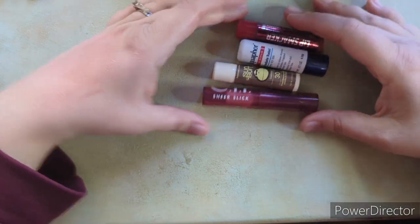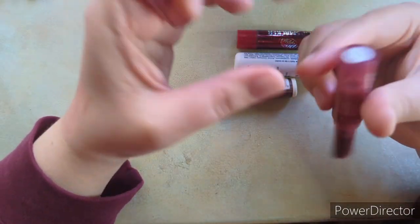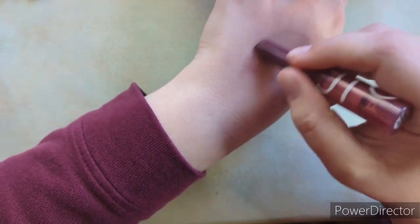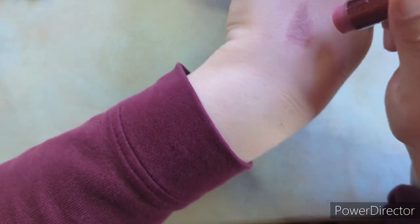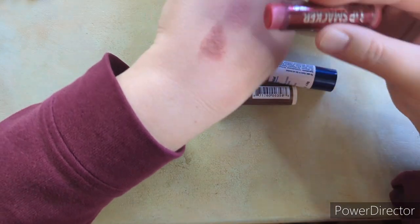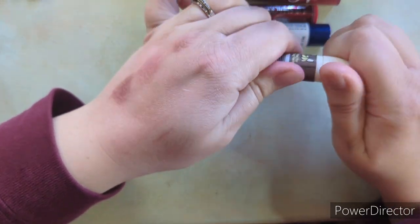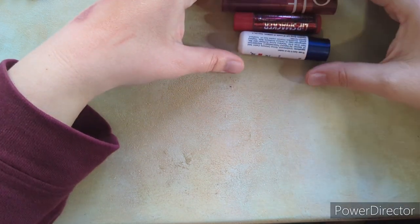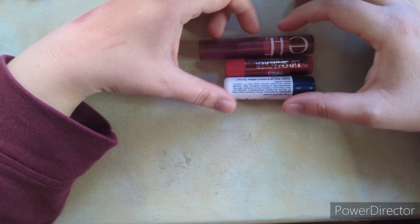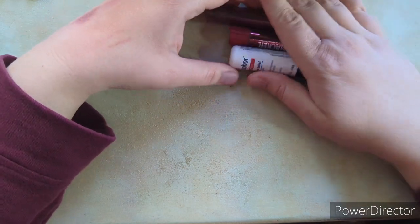I have four lip balms — or three after discarding one. One is a Mache Black Cherry sheer slick I treat as a colored balm. Another is the Lip Smackers Dr. Pepper, which also has some color but is sheerer. One is expired — it was a lip sunscreen I kept forgetting to use — so I'm getting rid of that one. I'm good with three lip balms; I'm not a huge lip balm person but I do use them up and replace them.